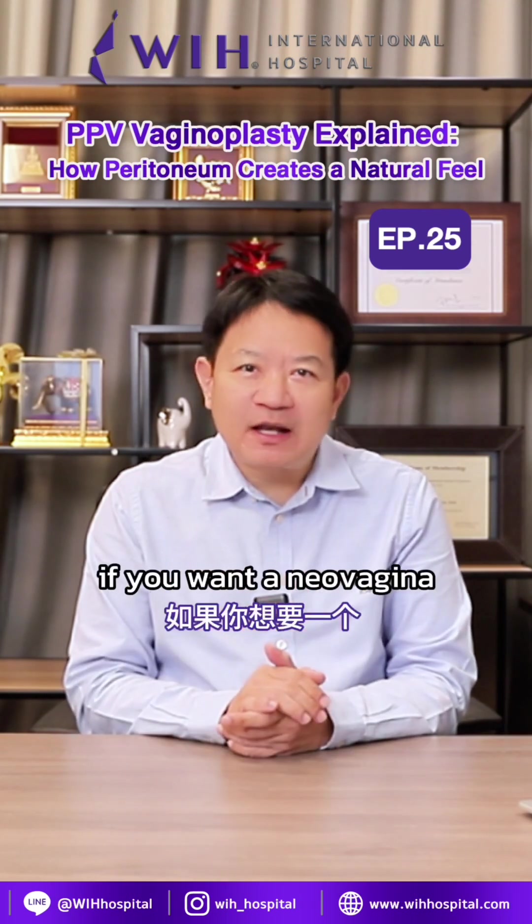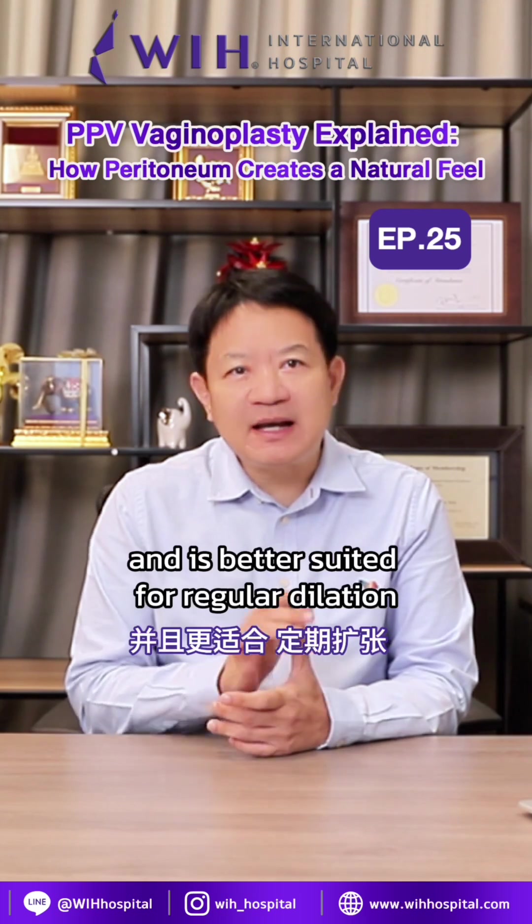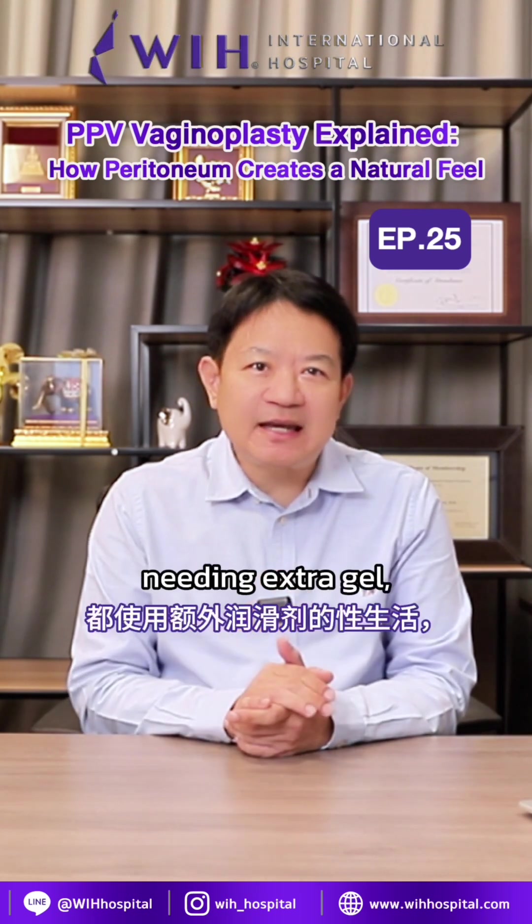To summarize, if you want a neovaginal that produces thick natural lubrication and is better suited for long-term dilation or sexual activity without always needing extra gel,